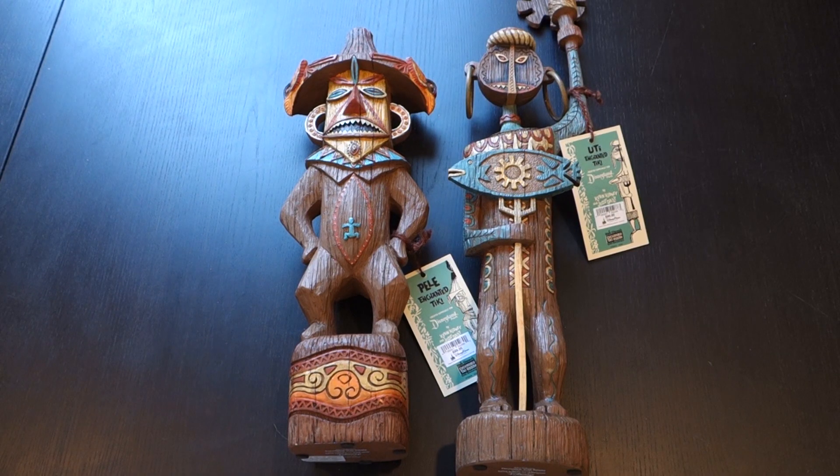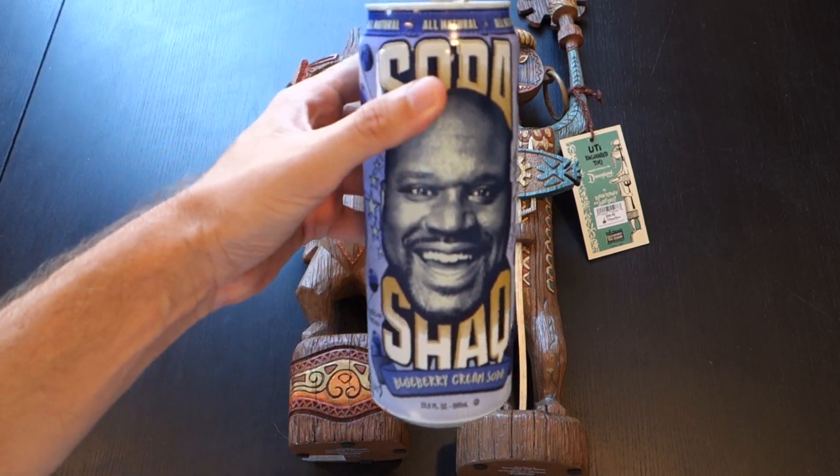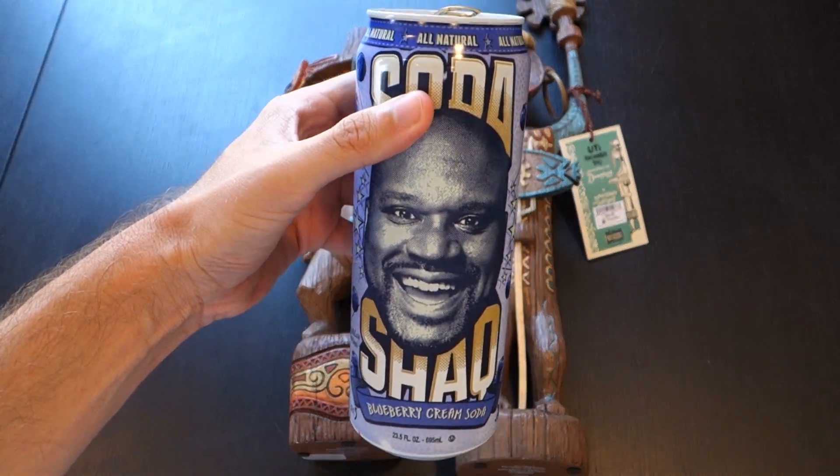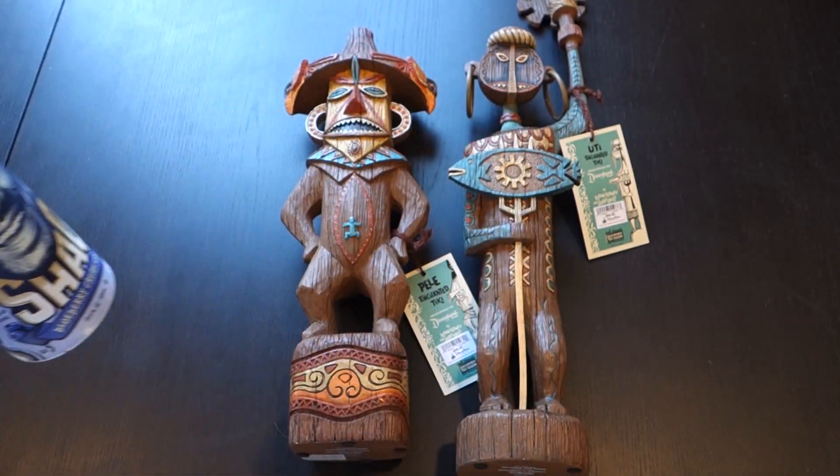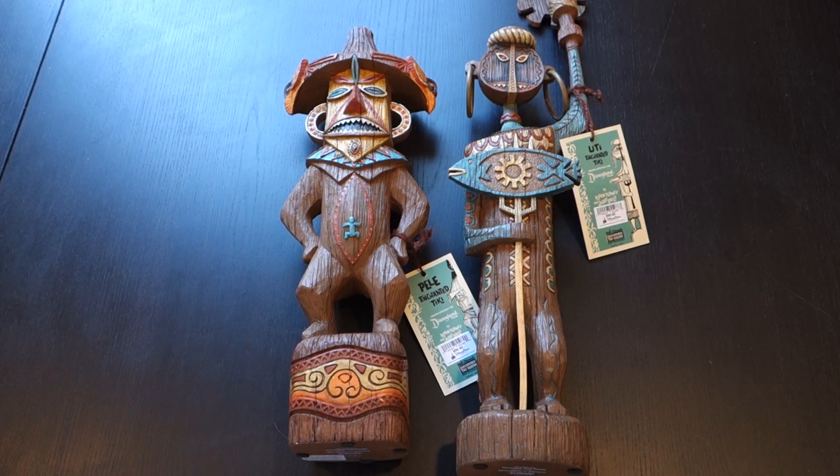This is Guy from Touring Plans with a Disney merchandise review. Today I'm taking a look — actually, not at Soda Shack blueberry cream soda — I'm reviewing these tiki gods from the Enchanted Tiki Room 50th anniversary merchandise line, which was just released yesterday by the time this video is posted.